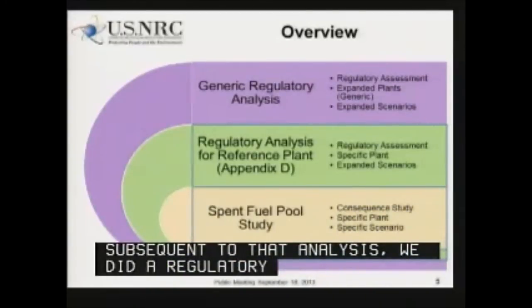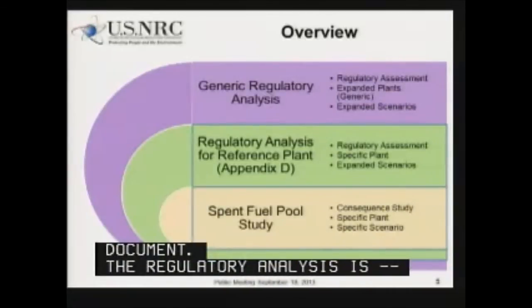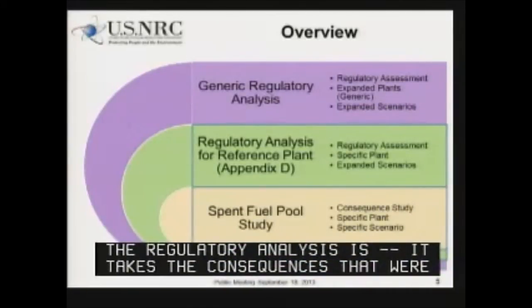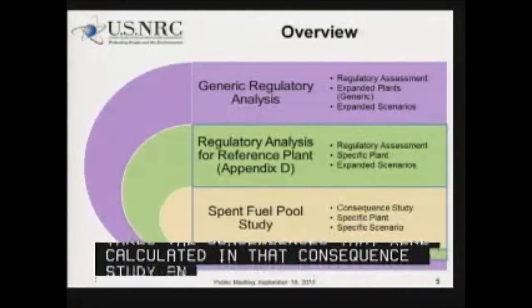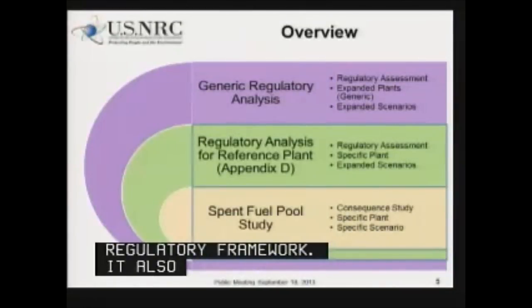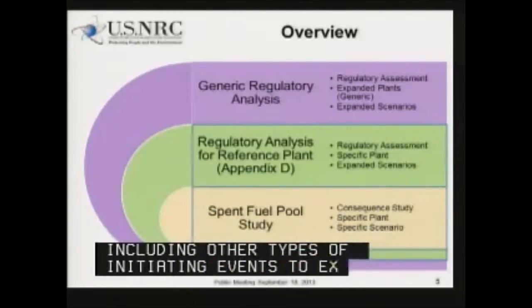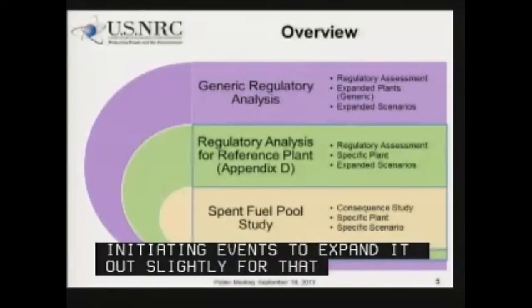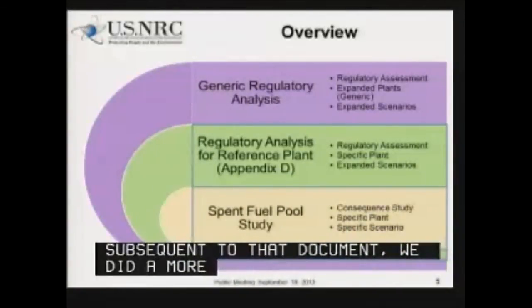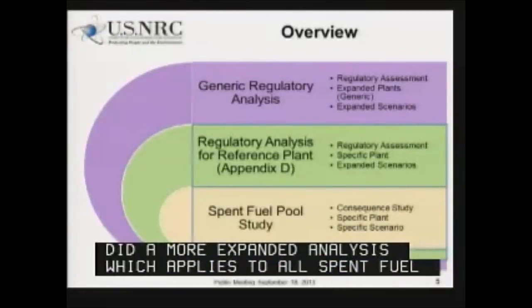The regulatory analysis takes the consequences that were calculated in that consequence study and applies it to the regulatory framework. It also takes additional considerations into account, including other types of initiating events, to expand it out slightly for that study. Subsequent to that document, we did a more expanded analysis, which applies to all spent fuel pools, and that's the generic regulatory analysis. That's the Tier 3 analysis that we'll be speaking about later.